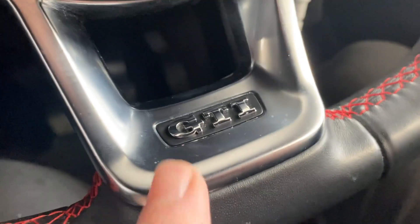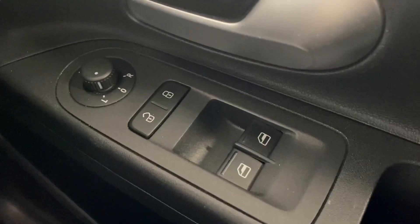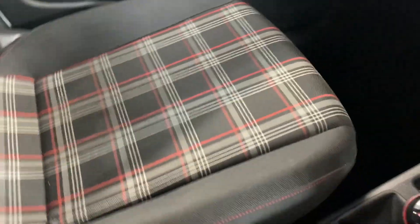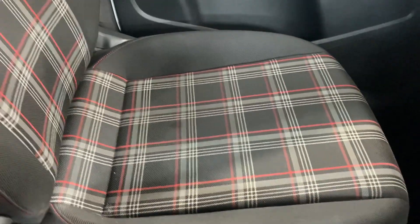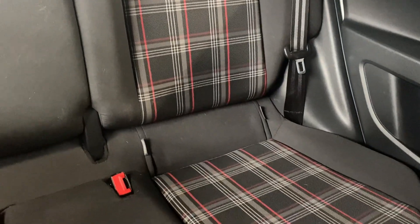We've got the GTI logo at the bottom of the steering wheel, electrically adjustable and heated mirrors, and front electric windows. We've got the Jakara cloth interior which is red, white, and black in a tartan kind of design, and that runs through to the back seats as well.